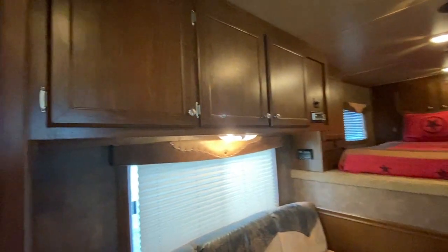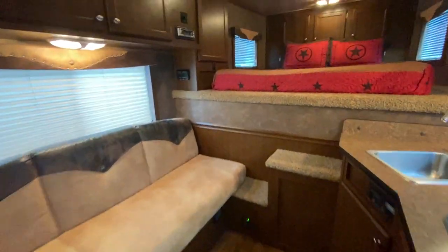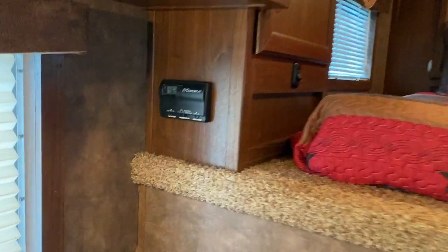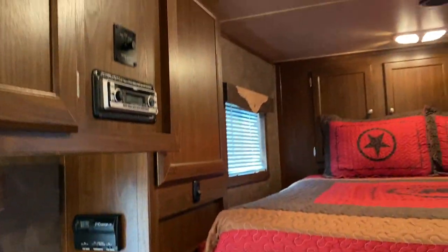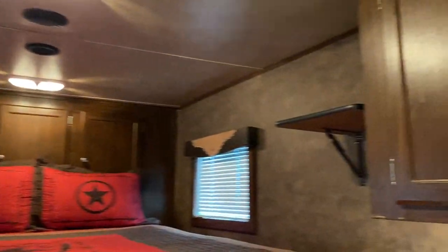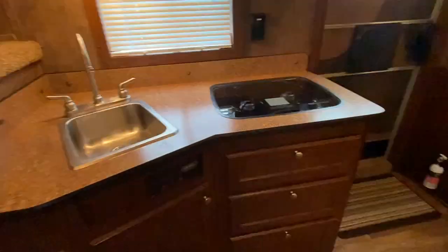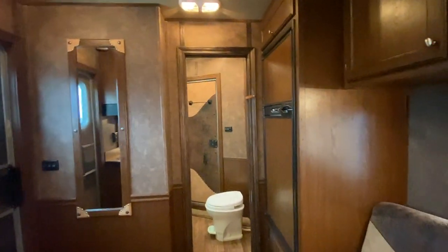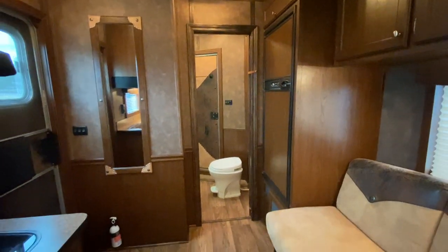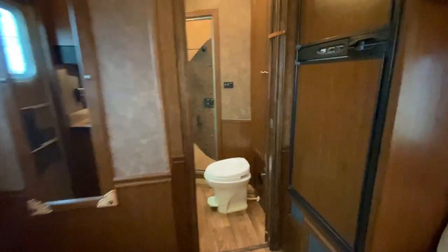It does have a ducted AC, which is nice, and a propane furnace. Nice trailer — the interior is in absolutely excellent shape. No issues, no concerns. This trailer is in great shape. It's a nice size, not too big, gives you a pretty adequate size LQ, and it is a four-horse.